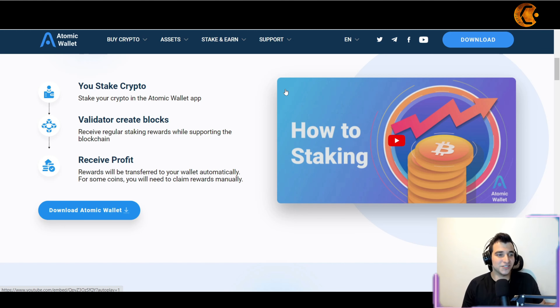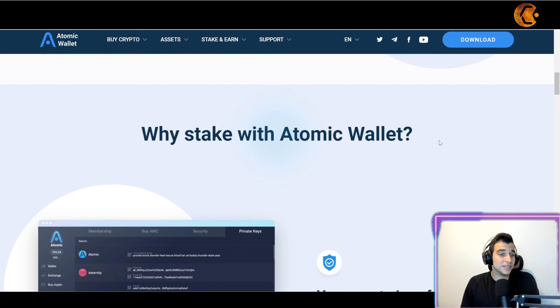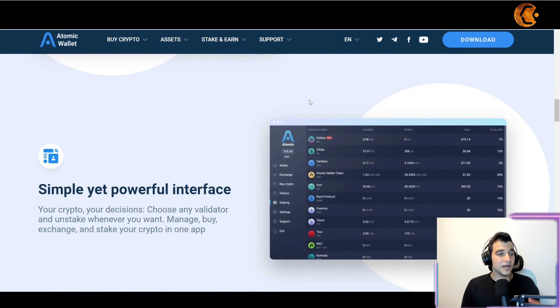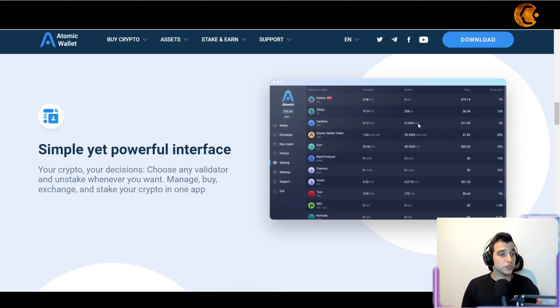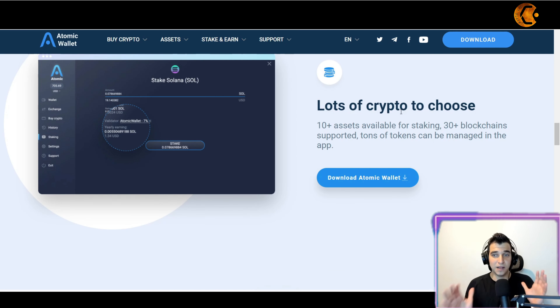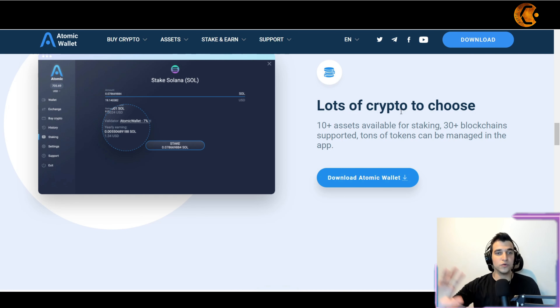Why should you stake with Atomic Wallet? Your crypto is safe and you are the only person in full control of your private keys. It has a simple yet powerful interface. You can choose any validators you want, unstake whenever you want, and manage, exchange, and stake your crypto all in one app. The fewer apps you use and the more focused you are on one place, the more clearly you can see your assets.